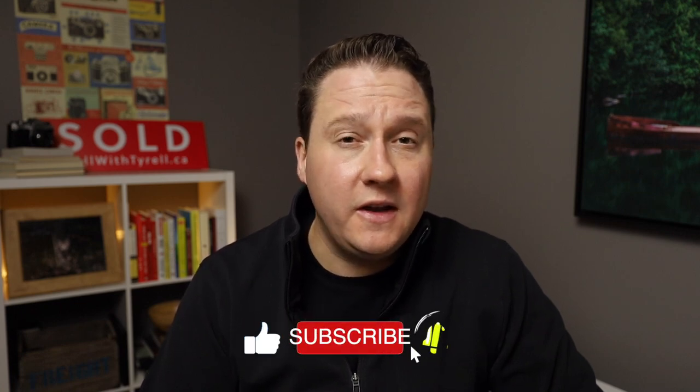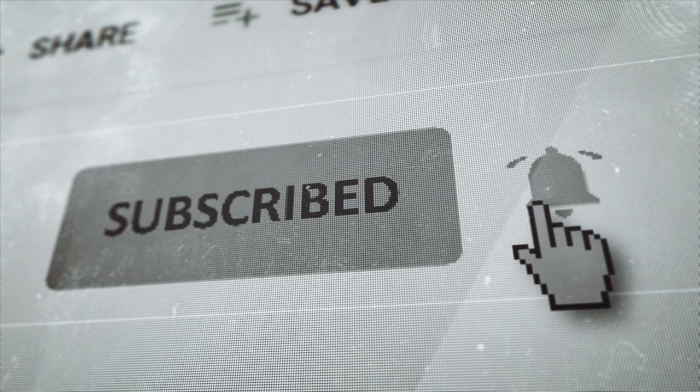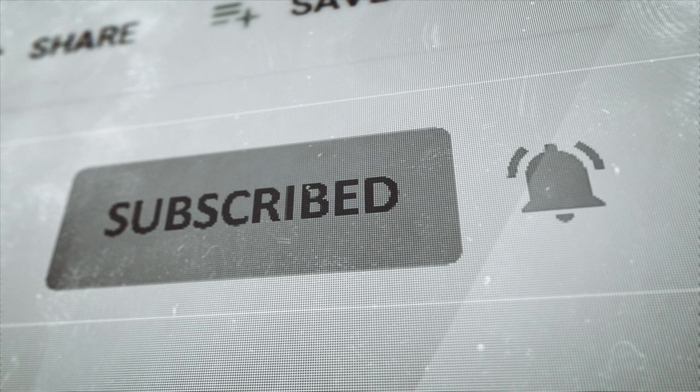I'm Tyrell Boak, a realtor in Kelowna and the Okanagan. If you're new to the channel, I help you navigate the real estate market and provide you with useful information to help you make an informed decision that makes sense for you. If you get any value out of today's video, make sure you hit that like button, and hit that subscribe button so you don't miss out on future videos.